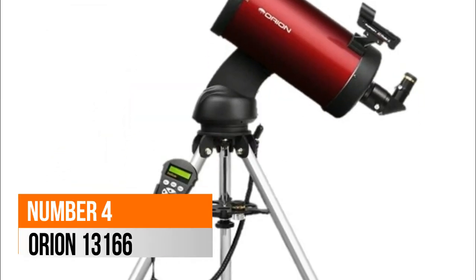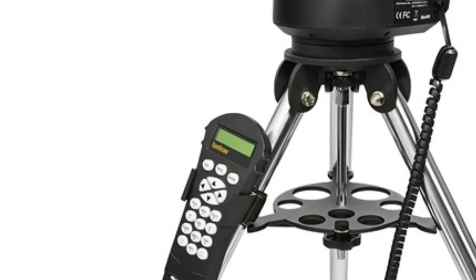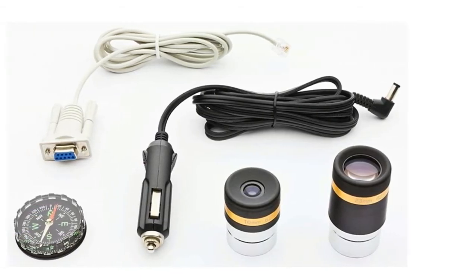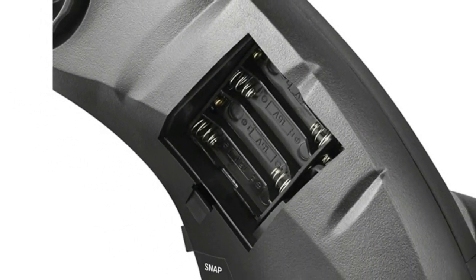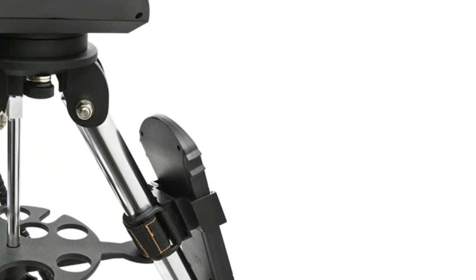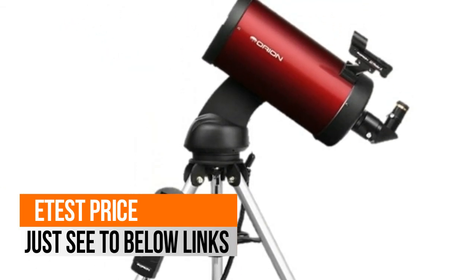Number 4: Orion 13166. Huge go-to database of over 42,000 objects, and a handy built-in tour mode means you'll enjoy great views on any clear night. After an object is selected, the StarSeeker 4 150mm locates and tracks it automatically so you can relax and enjoy the view. This big 5.9-inch diameter go-to Mak-Cass boasts a super-long 1800mm focal length and f/12 focal ratio to provide exceptional performance.